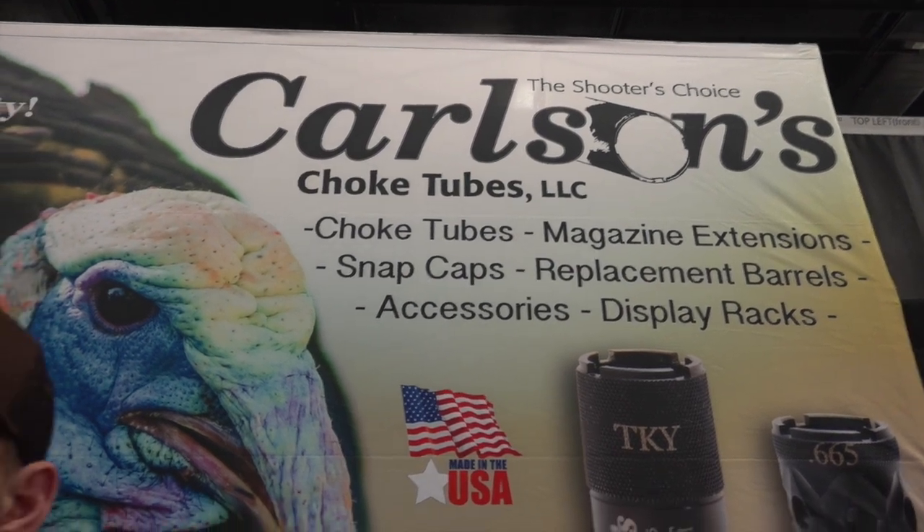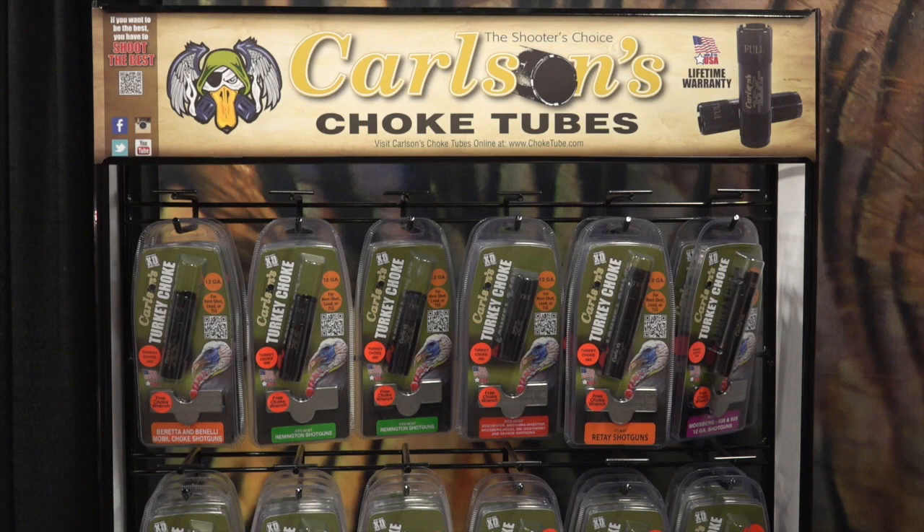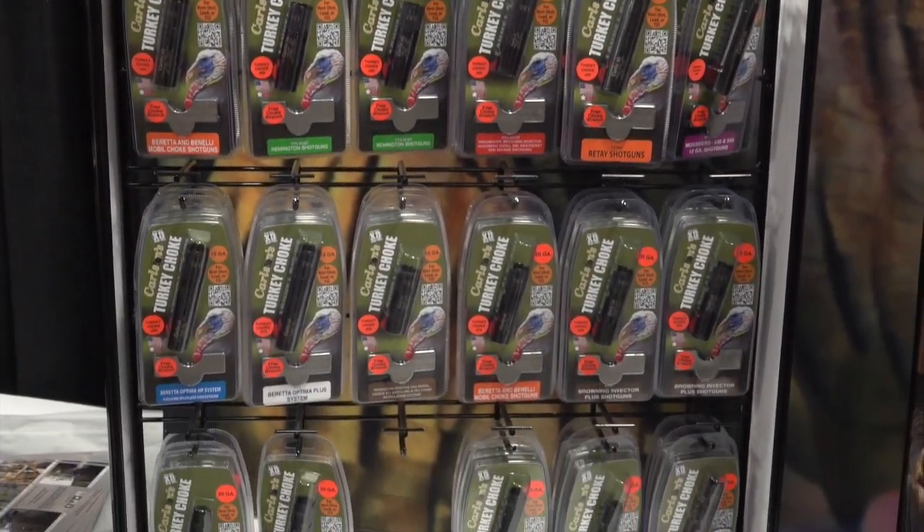We're at the 2020 NWTF Convention and Sports Show, here at the Carlson booth. If you guys are looking to get a choke tube for turkey season specifically and pattern it, I definitely suggest looking at Carlson because they have a wide range of prices and chokes that are specific for certain loads — just great chokes all around.